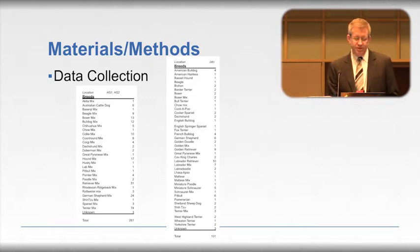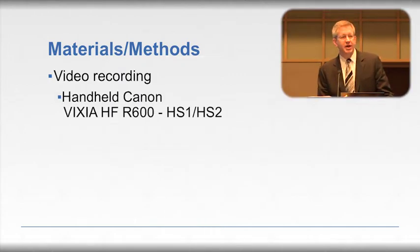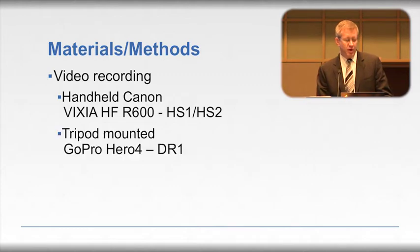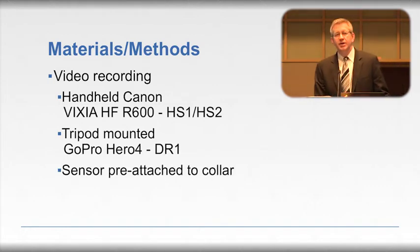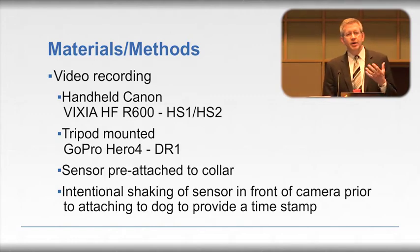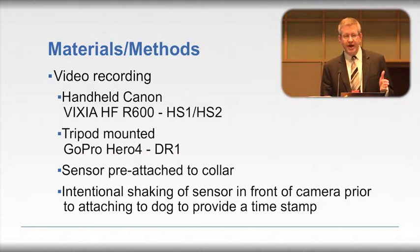Looking at the division of sizes of dogs is important as that may make a difference. Video recording was done using a handheld camera at the humane societies and a tripod-mounted camera at the Durham referral practice, mounted on the countertop for the duration of each animal's visit. A sensor was pre-attached to the collar, and there was an intentional shaking of the sensor at the beginning and end of each video session to provide a time stamp so that the sensor data and video could be synchronized later.